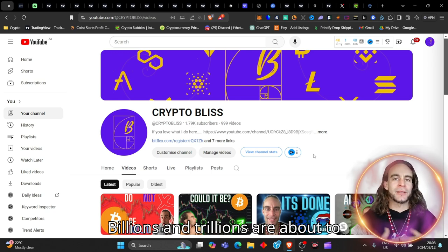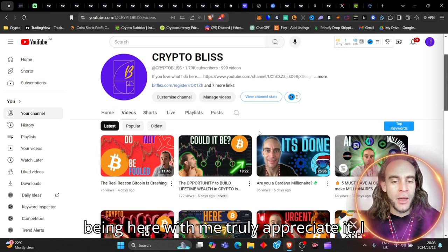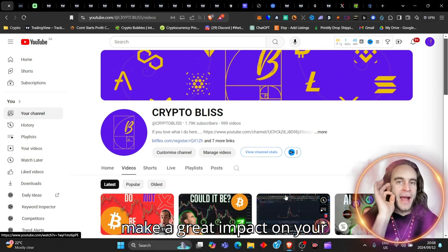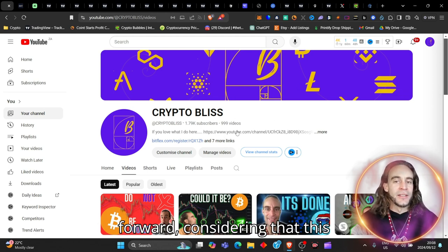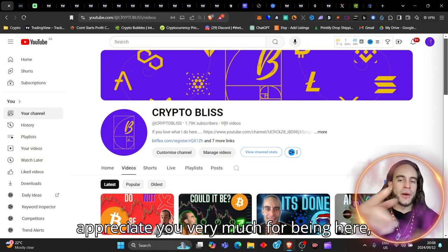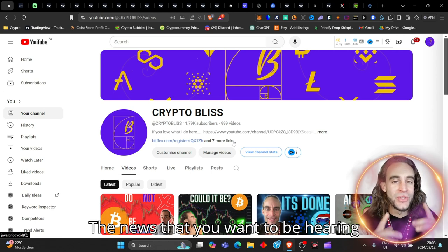Billions and trillions are about to inflow into the crypto market right here, right now. Welcome back to the Crypto Bliss channel. The views are slowly but surely starting to pick up once again, and I'm hoping that with this video we'll make a great impact on your investment decisions going forward. This will be the thousandth video for the channel, so I truly appreciate you for being part of that entire journey. Now let's tackle exactly the news you want to be hearing right now.